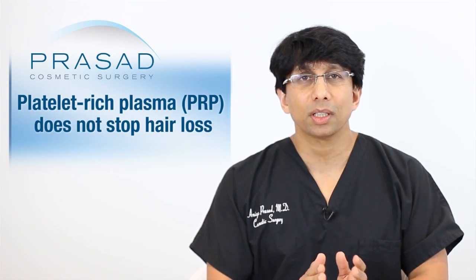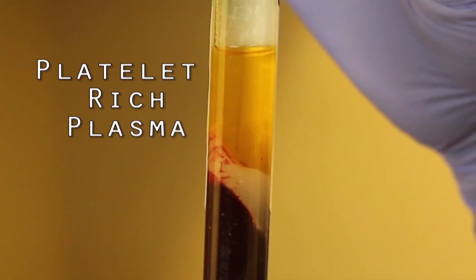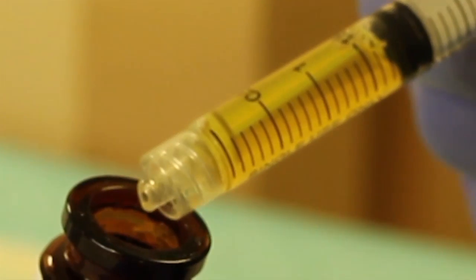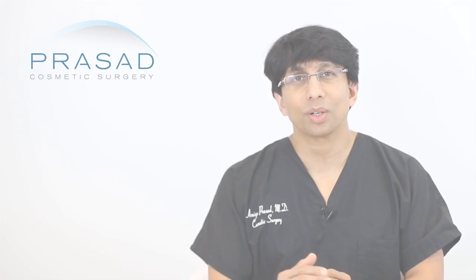PRP, or platelet-rich plasma derived from your own blood, has been shown to help grow hair that may be dormant or in the telogen phase and may stimulate growth — but that's distinct from stopping pattern hair loss.